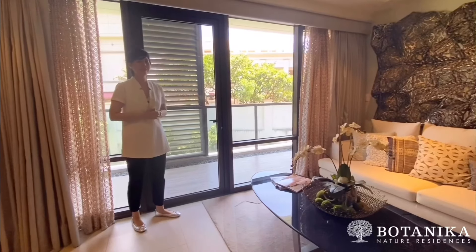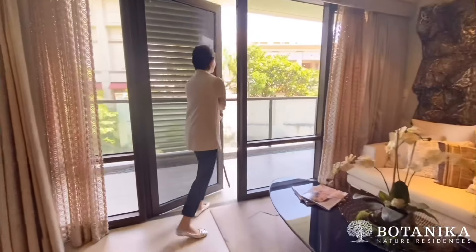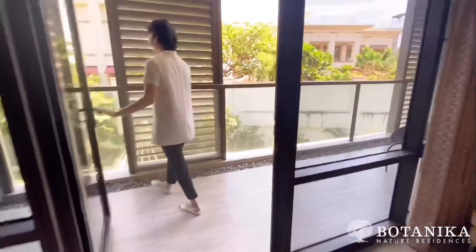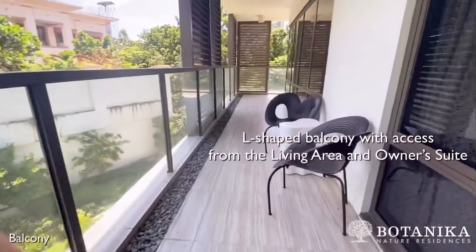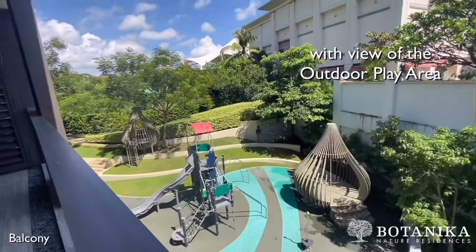This also gives you access to the balcony. From here, you have a view of the exclusive Palms Country Club, Botanica's very own playground, and a lush surrounding.